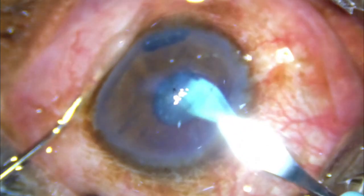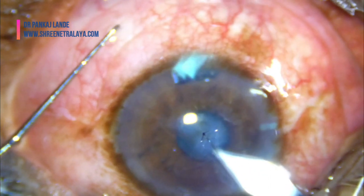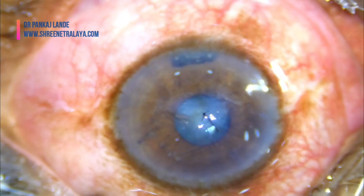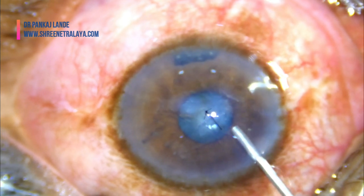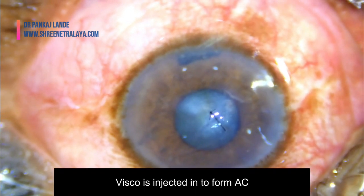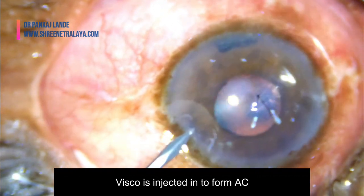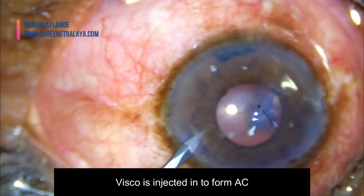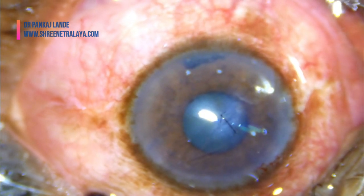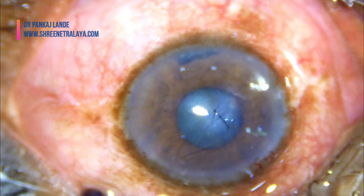A separate incision of 3 mm is made, and a side port incision is also made to ease manipulations. I am using micro forceps and holding the foreign body so that its long axis can be pulled out with minimum resistance while pulling it out through the main incision. I can manipulate it very easily, using my left hand to guide the foreign body correctly into position.